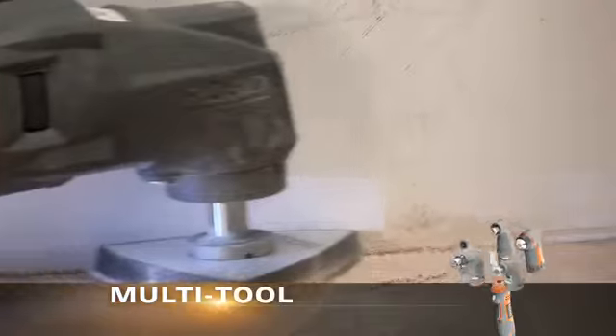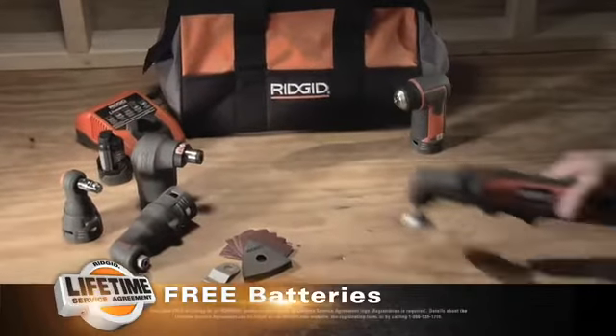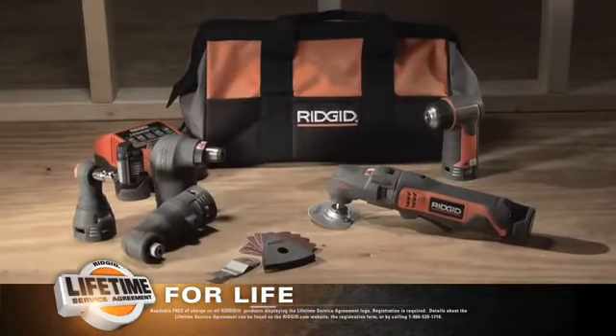Or use the multi-tool for dozens of sanding and cutting applications. JobMax is the perfect tool for every job, and the one tool you can rely on for every job is backed for life with the Lifetime Service Agreement.